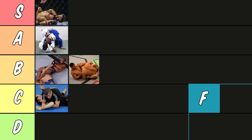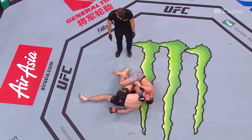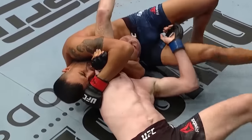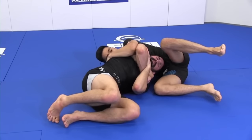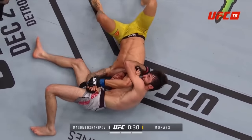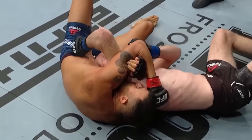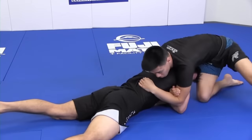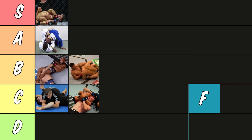On the theme of front headlock submissions, let's talk about the anaconda. The anaconda is similar to a guillotine but instead you're bringing your arm all the way through and locking up a figure four. You'd think locking up this figure four would make it harder for them to escape, but I find a lot of times people are able to bring their back to the mat and get out of it. If you want a good front headlock game you do have to be good at this submission because sometimes it's the only thing you can go for, but at the end of the day it's situational and doesn't offer the most control. It's going in C tier — okay but not the best.